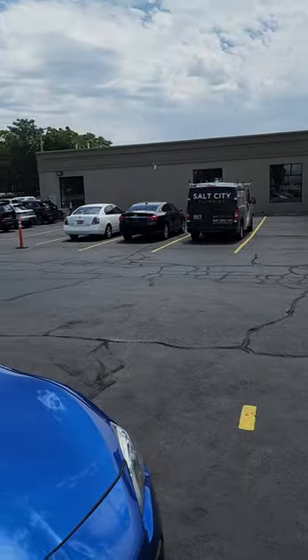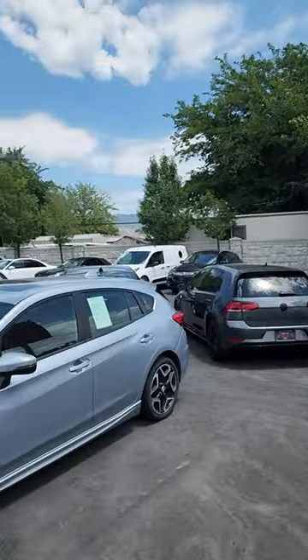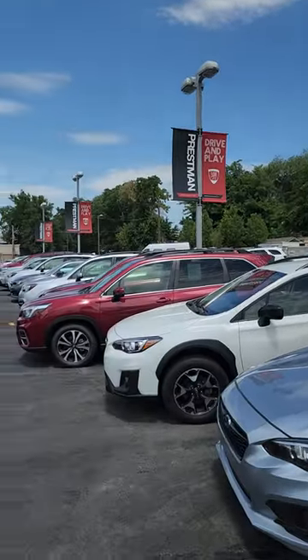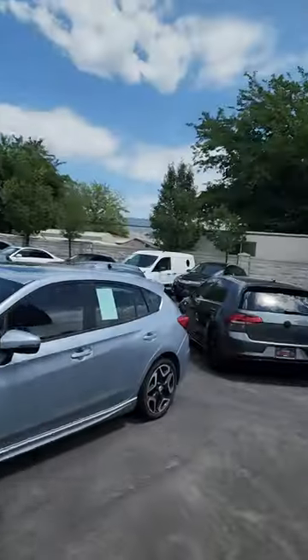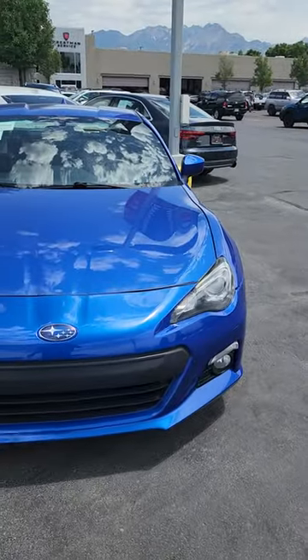Hey Lincoln! Just getting that video over to you of our BRZ. I just wanted to show you our lot here. We've got our own service center, detail shop and everything. Plenty of cars over here and we actually have more vehicles on the other side. But more importantly we've got your 16 BRZ right here.